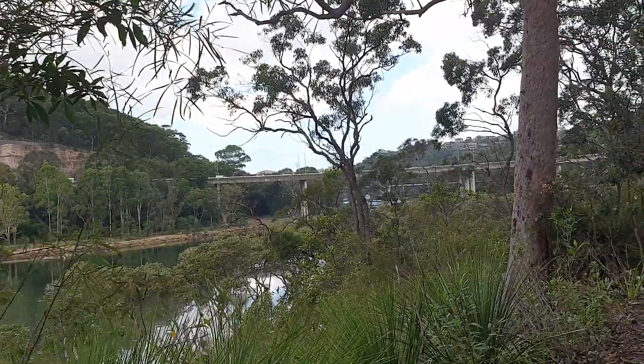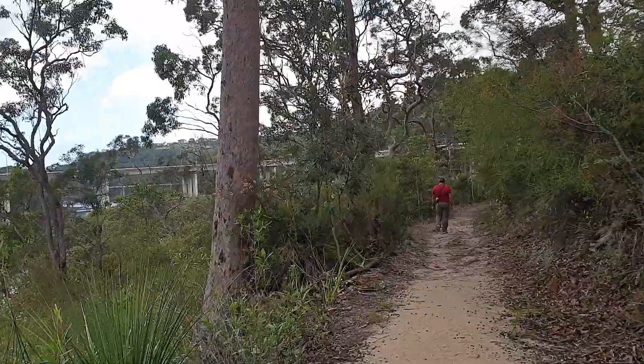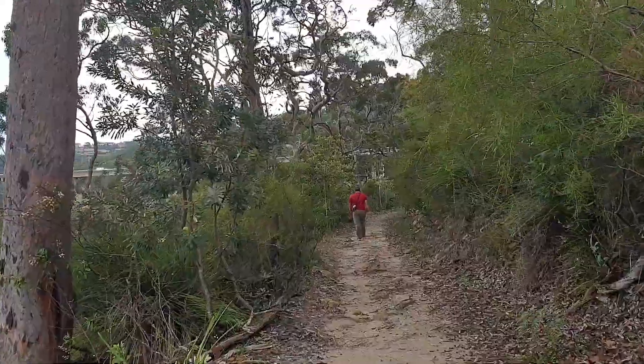When you see the Roseville Bridge, it's about one kilometer or about 20 minutes until the cafe and the end of the walk.